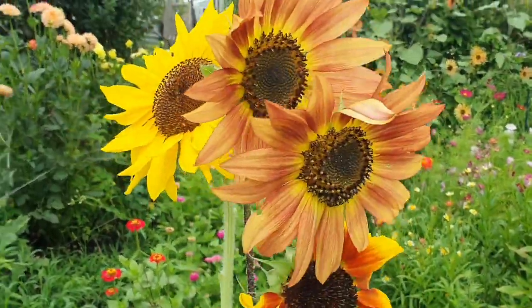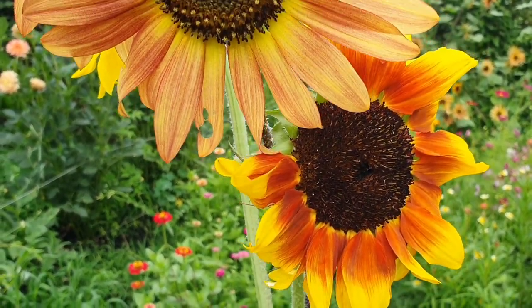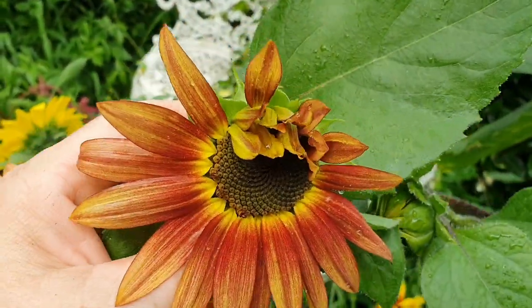I just picked a few of the Prado Red to bring inside, but this one is already starting to lose its petals. If you want your sunflowers to last longer in the vase, it's a really good idea to pick them just as they start to open up. Let me find a good example to show you.